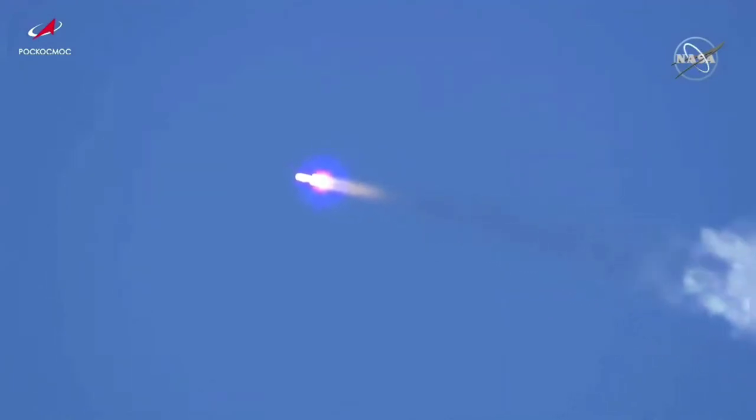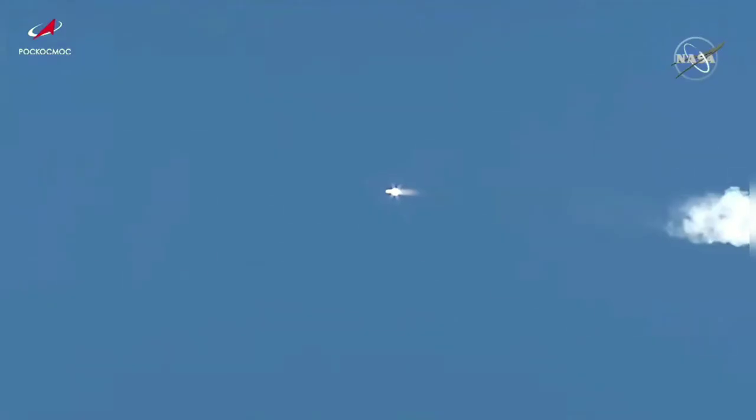Now going through the period of maximum dynamic pressure on the Proton-M. Good vehicle performance reported from the blockhouse in Baikonur. One minute thirty seconds into the flight.